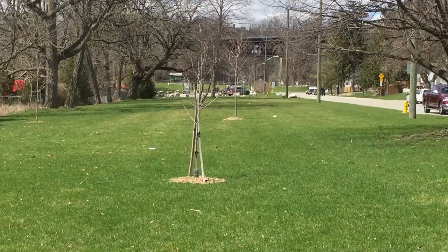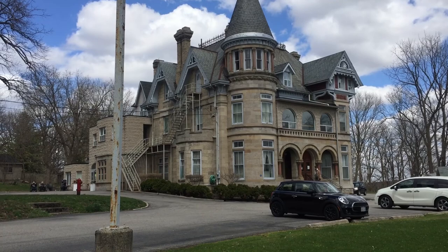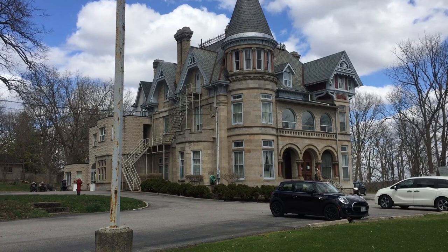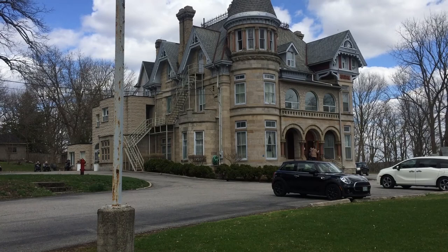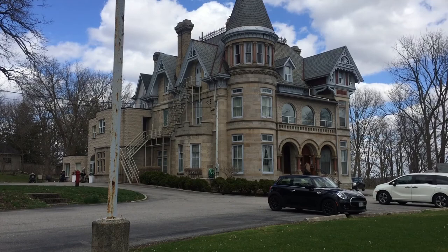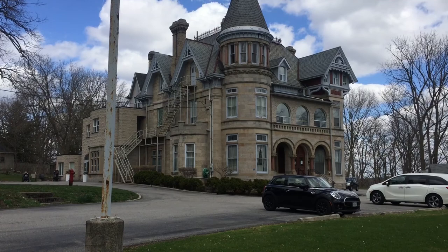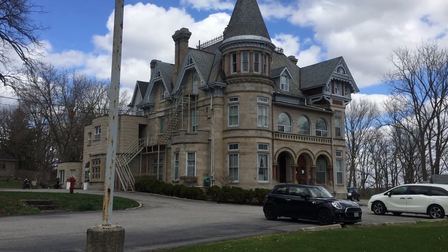A little bit of history on this building — this is called Penmarvian. I don't have any photos of what the original property looked like, but this was the original home or site of the home of, I believe, Hiram Capron, the founder of Paris. In 1850 he purchased 1,600 acres and hired a surveyor to lay out the plot of Paris. He later sold it to John Penman, who did extensive renovations, turned it into this, and called it Penmarvian. When John Penman passed, he willed it to the church as a retirement center for clergy. Today it's a retirement home — a beautiful looking building that's been here a very long time.